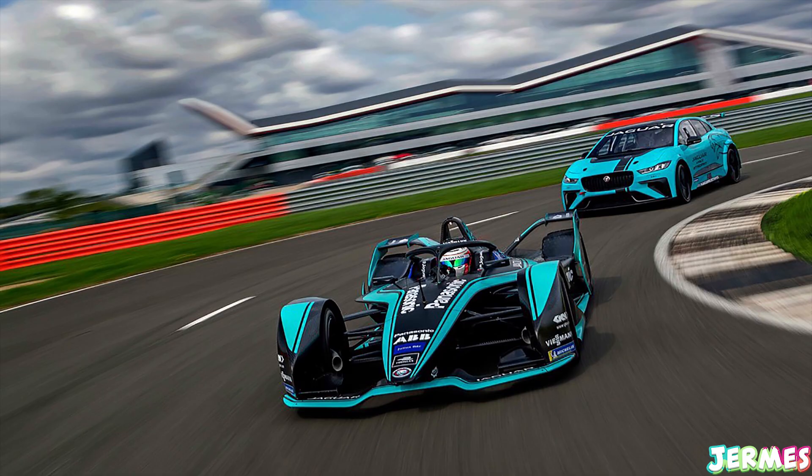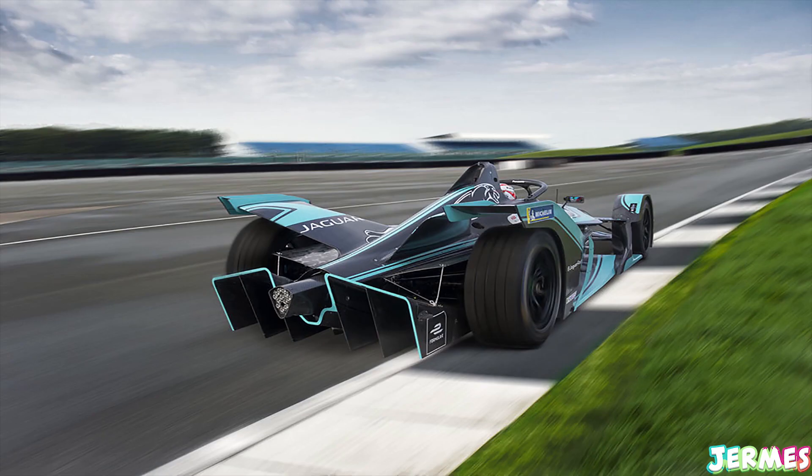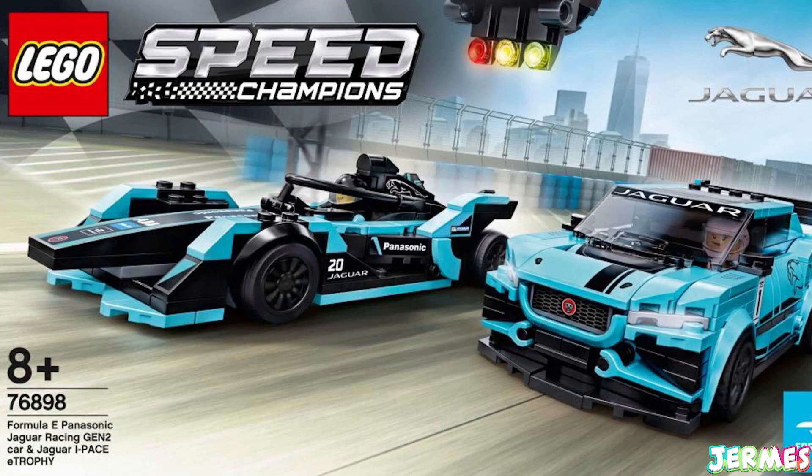Let's see how they turn out. The Formula E car seems quite interesting because so far we've only had Formula 1 cars in the Speed Champions lineup. Now let's talk about the next set of LEGO Speed Champions cars coming in 2020.